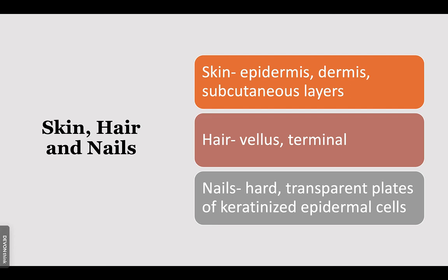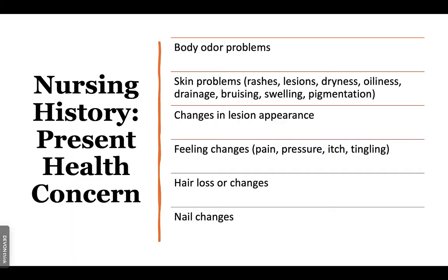The nail bed is very vascular. If you get your nails done and they push your cuticles back, you should not do that — it opens up the nail area and makes it more susceptible to bacteria. In the health history portion, you want to look for body odor issues, rashes, lesions, dryness, oiliness, drainage, bruising, swelling, and changes in pigmentation.